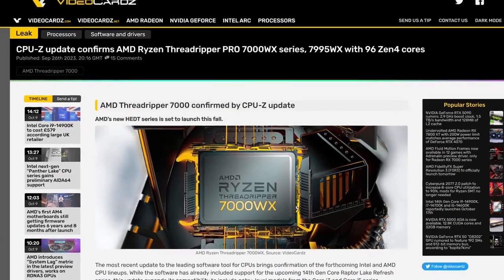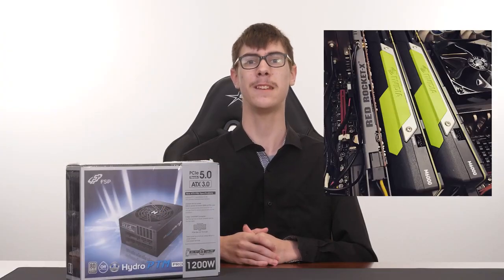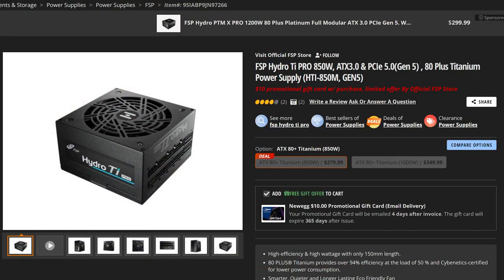Furthermore, this is also worthy of a workstation setup like Threadripper Pros and Sapphire Rapids, or if you're using multiple graphics cards with NVIDIA's NVLink for their Quadro cards for professional workloads. But those groups are a small minority of total PC builders. Maybe a majority of you building more mid-range systems would be just fine with an 850W power supply, like the Hydro TI Pro.